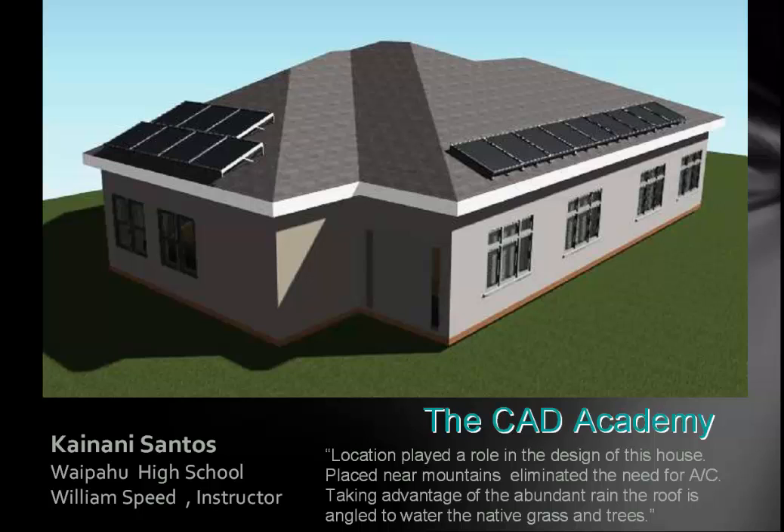This is Mr. Santos. He wrote: 'Location played a role in the design of this house. A place near the mountains, eliminating the need for air conditioning, taking advantage of abundant rain — the roof is angled to water the native grass and trees.' Mr. Santos knows this area well. It's in Hawaii.